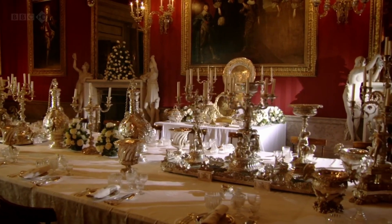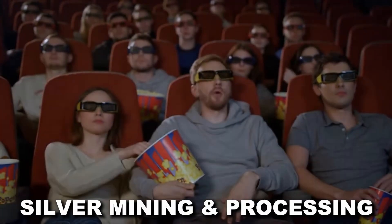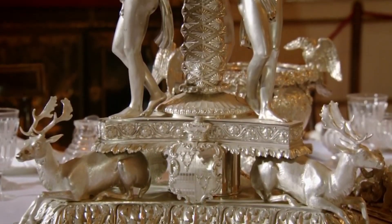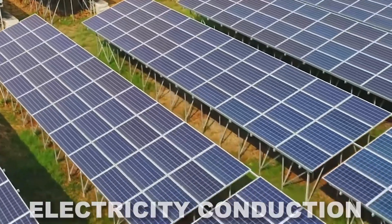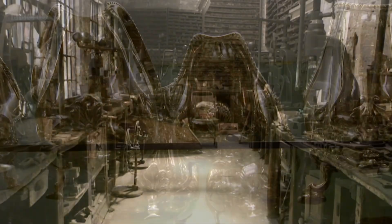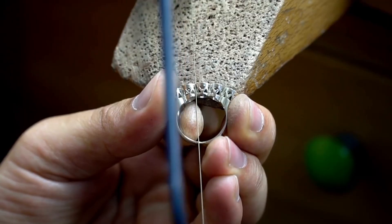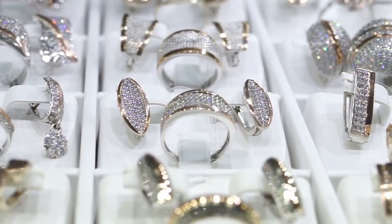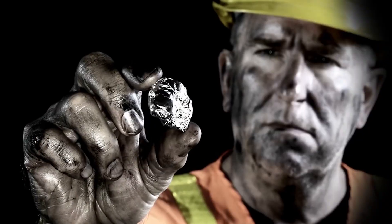If you have ever wondered how silver is made, grab your snacks as we step into the world of silver mining and processing. For centuries, humanity has used silver in various forms — from currency to electricity conduction and even making jewelry — silver has time and again proven its value. The earliest use of silver can be dated back to 4000 BCE, where silver coins were used as currency and largely used for production of ornaments and jewelry. However, the process of mining silver and refining it to come out as a solid shiny piece of metal is an exhausting task.